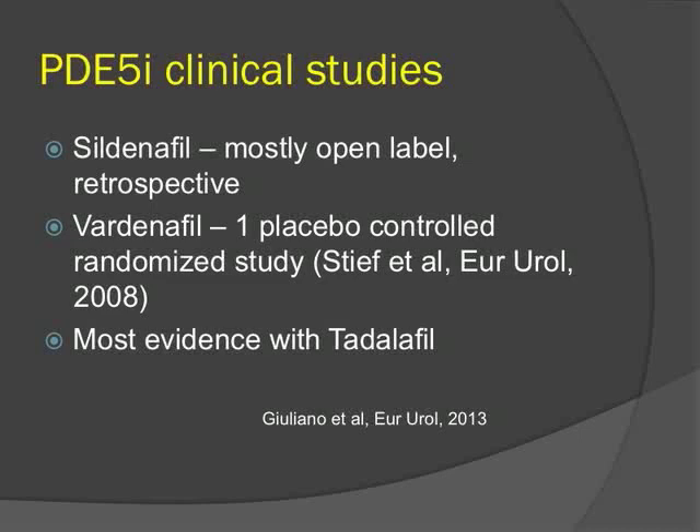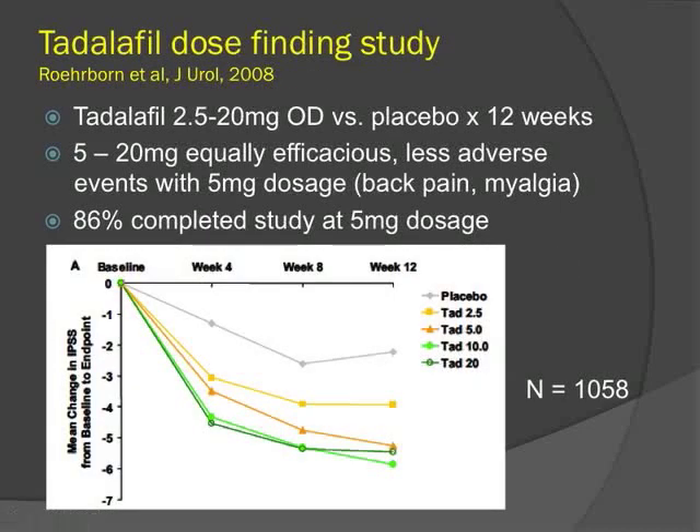Most of the clinical studies with PDE-5s focus on tadalafil given its longer half-life and suitability for once-daily dosing. Studies on sildenafil are mostly open-label and retrospective. In the dose-finding study for tadalafil, patients were randomized to 2.5 to 20 mg versus placebo for 12 weeks. At doses above 5 mg there was significant symptom reduction compared to placebo, though there were higher rates of back pain and myalgia at 10 and 20 mg. About 90% completed the study at the 5 mg dosage.